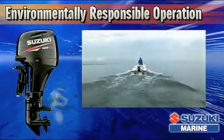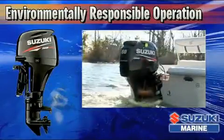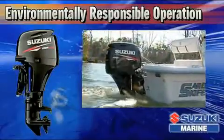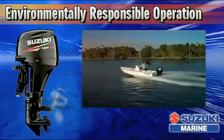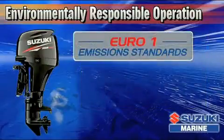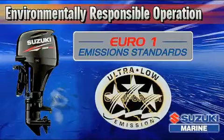The DF-60 also delivers environmentally responsible operation that meets both the U.S. Environmental Protection Agency's 2010 Exhaust Emission Standards and Euro Emission Standards set by the European Parliament and Council. It has also received a CARB three-star rating from the California Air Resources Board.